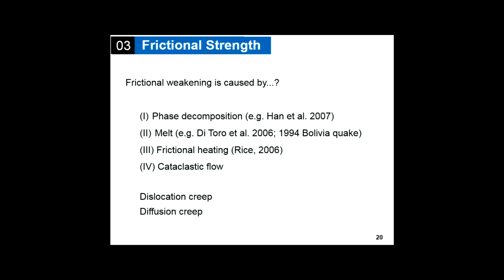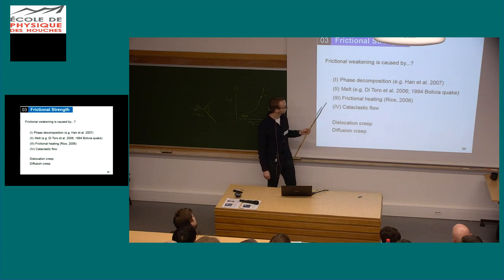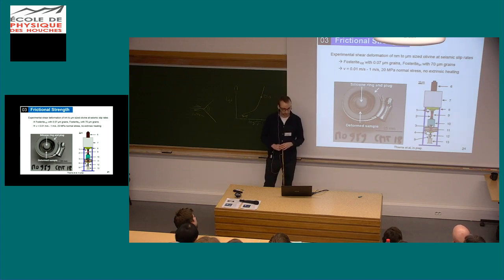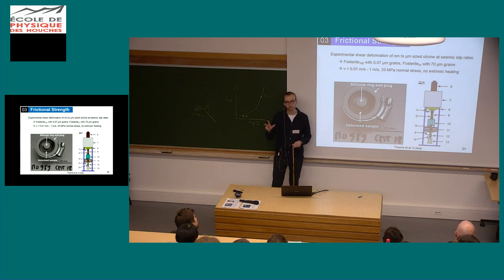There were several proposals to solve this problem: phase decomposition, macroscopic melt formation, frictional heating other than macroscopic melt (for example flash heating on grain boundaries), cataclastic flow, and dislocation or diffusion creep. I'm going through all of these to see if any apply to olivine. To do that, I performed experiments together with Nick and Giacomo in Durham — running deformation experiments at seismic slip rates between 0.01 meters per second and 1 meter per second, which are the slip rates you would see on a fault during a seismic event. I've been deforming synthetic forsterite sol-gel with grain sizes of only 70 nanometers and two natural olivines from St. Carlos and San Bernardino — three different samples with different chemistries and different grain sizes.